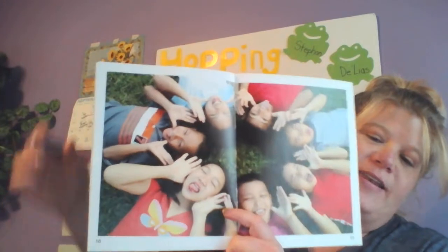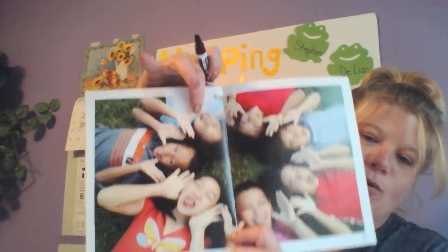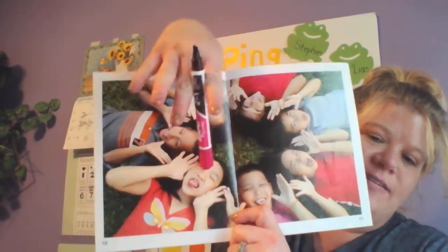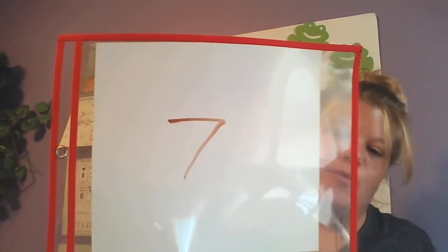Let's see what we have next. We have a big group of friends. They're all laying down, making silly faces. We have one, two, three, four, five, six, seven. So seven friends making silly faces. That's a number seven.